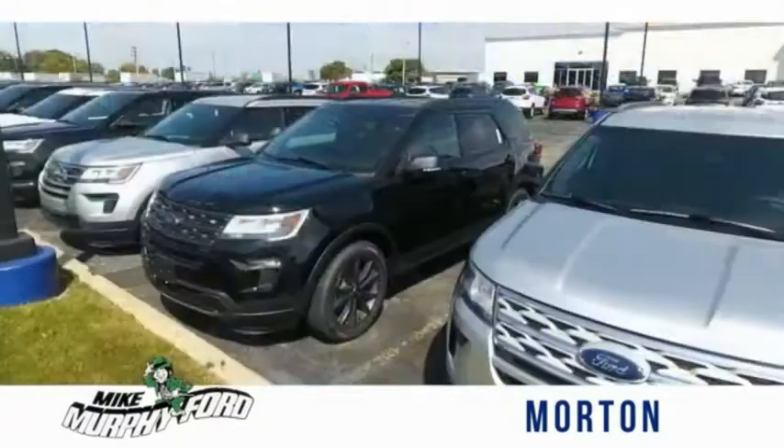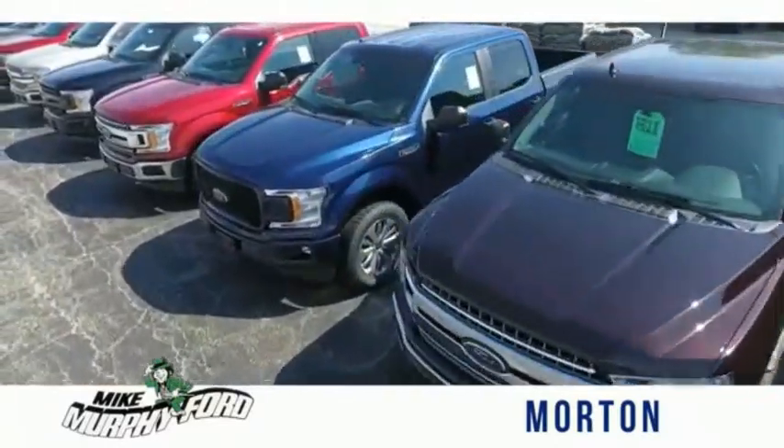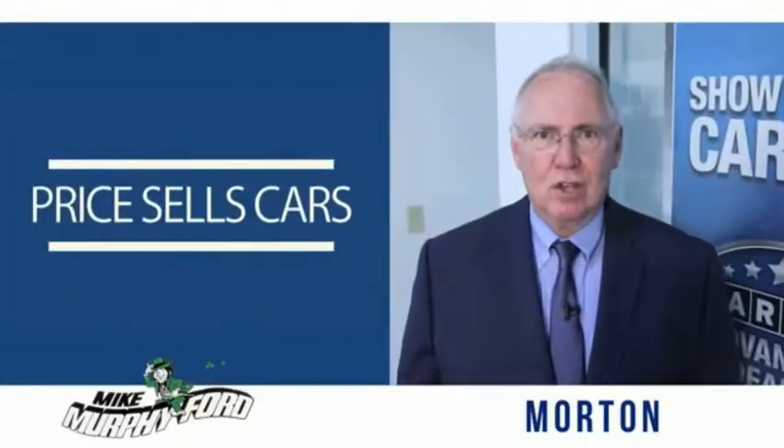We would be glad to answer any of your questions, send you more photos, arrange a test drive, or arrange financing — just let us know how we can help. We get it... Price Sells Cars!